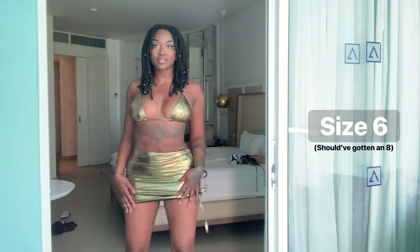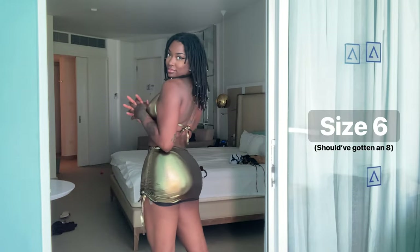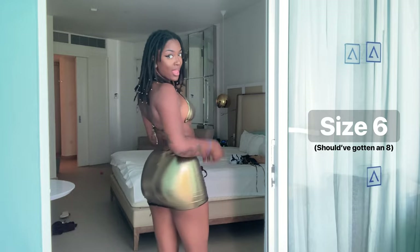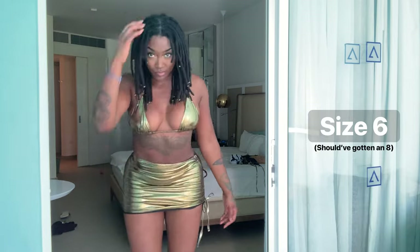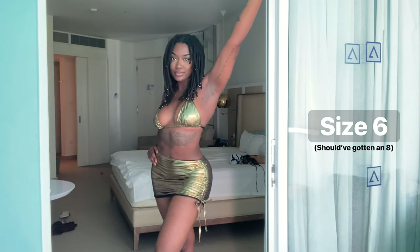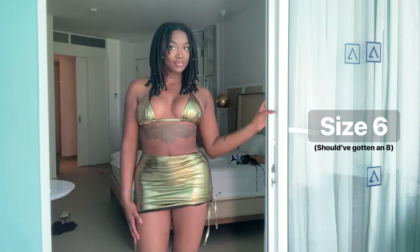I really went out of my comfort zone when I bought this, and it's cute — I'm not gonna lie — but I'd like to have a cover-up with it. I don't think I'm gonna wear this because I don't want the wrong attention. Also the skirt was really tight, so I probably should have gone a size up to an eight. But it's good for pictures.